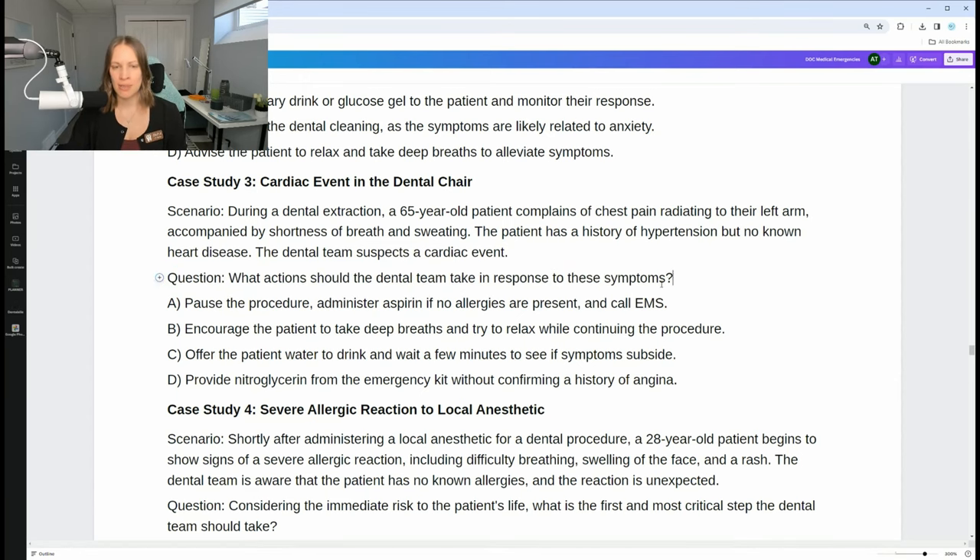The answer is A — pause the procedure, administer aspirin if no allergies are present, and call EMS. Aspirin is really the right thing to give here. In the event of suspected cardiac symptoms, immediate cessation of dental treatment, administration of aspirin provided there's no allergy, and calling for emergency services are critical steps. This approach aims to mitigate the severity of a potential heart attack while awaiting professional medical intervention.